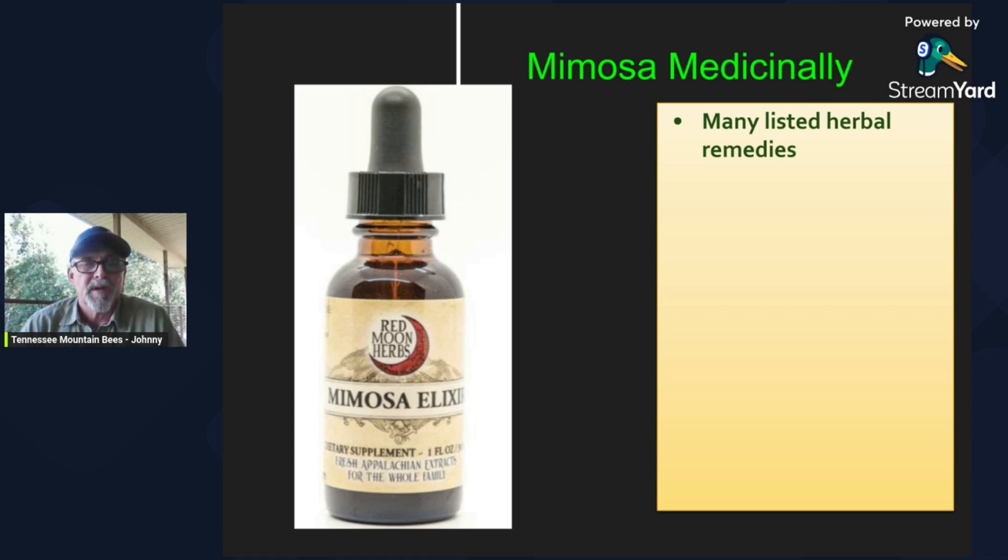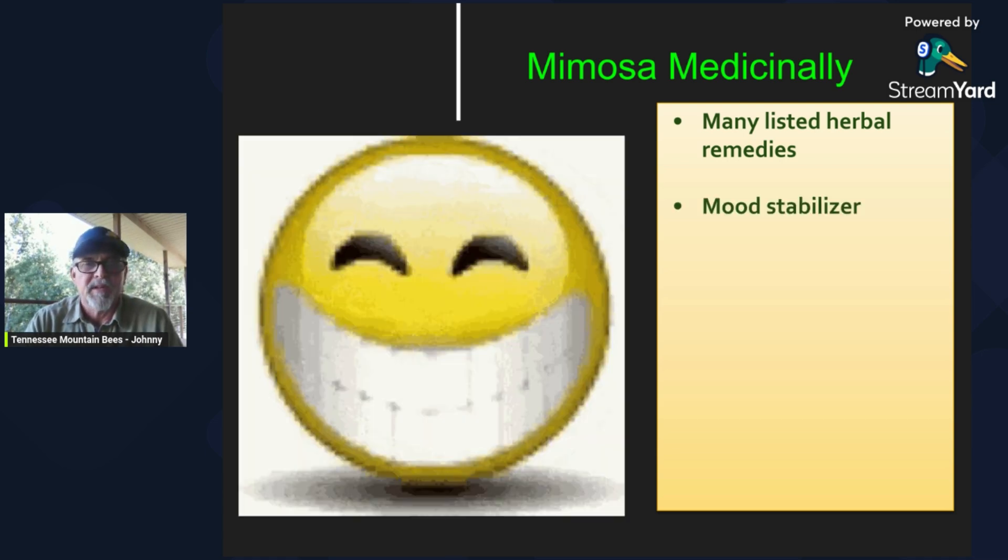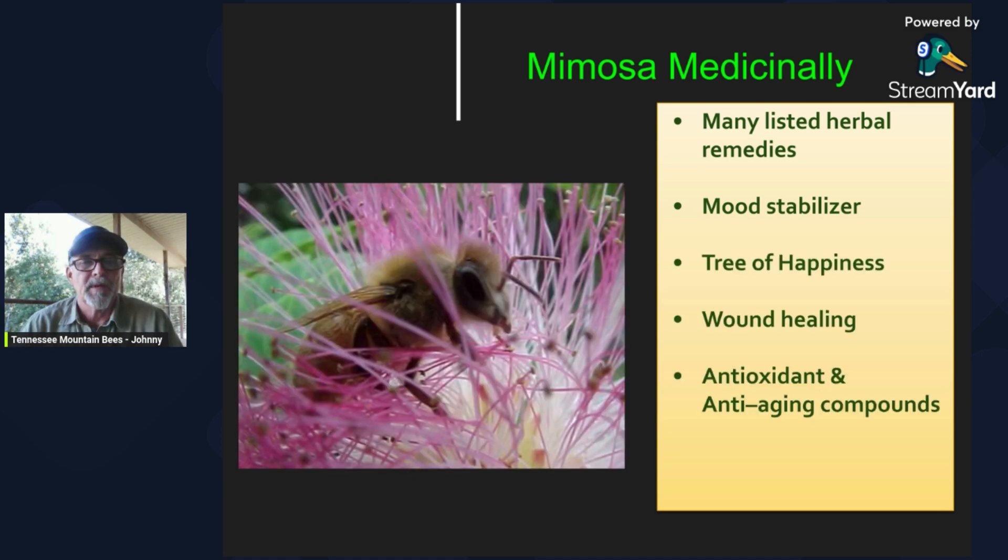When you look at the different possible herbal remedies, you'll find a lot of information on mimosa. I found this mimosa elixir online — I've never tried this — but it's supposed to be a great mood stabilizer, good for wound healing, an antioxidant, and it has anti-aging compounds. It's been called the tree of happiness, and this worker bee sure looks happy here inside this bloom.